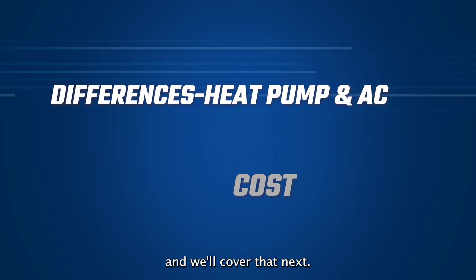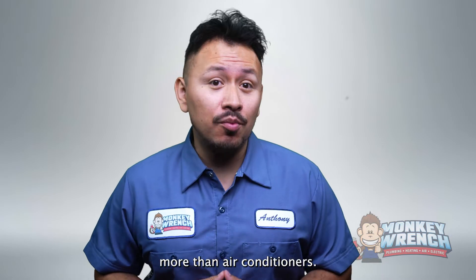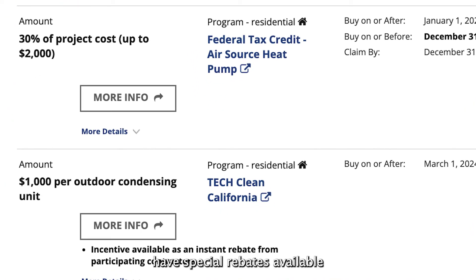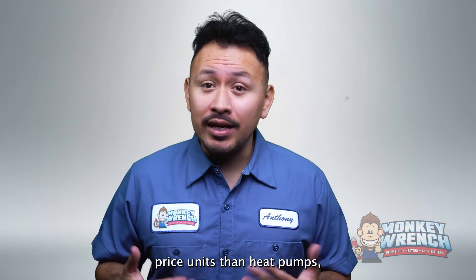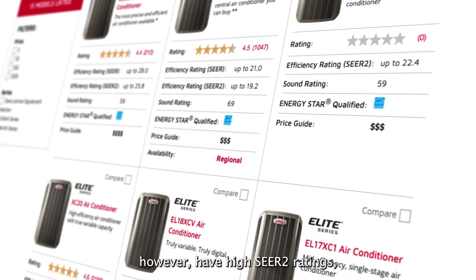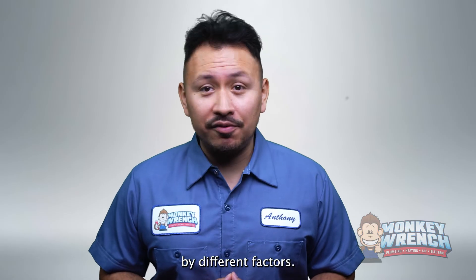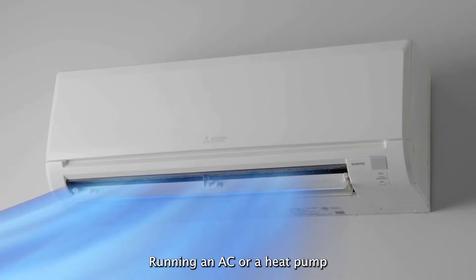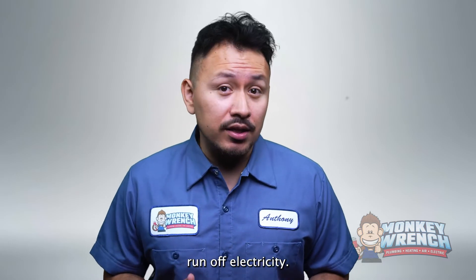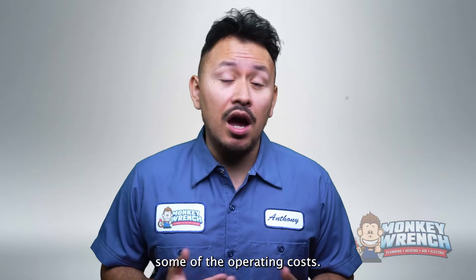Costs are important and we'll cover that next. Due to their heating and cooling capabilities, air source heat pumps tend to cost thousands of dollars more than air conditioners. Despite their higher costs, heat pumps have special rebates available. Although air conditioners have lower priced units than heat pumps, these tend to have a lower energy efficiency rating. The pricier AC systems, however, have high SEER2 ratings among other features. Operating costs for both air conditioners and heat pumps are impacted by different factors. Running an AC or heat pump during the hot weather season may lead to high utility bills since both of these systems run off electricity. But if your home has solar panels, these systems can be powered through solar panels to help offset some of the operating costs.